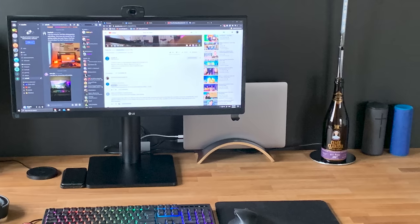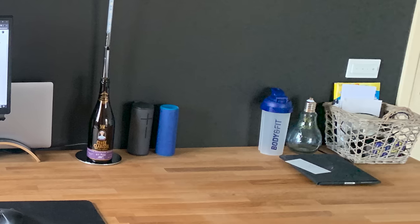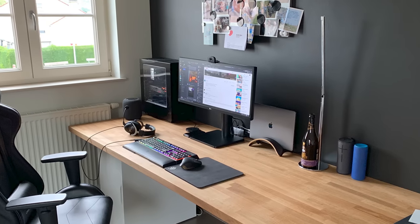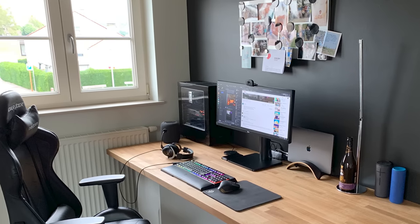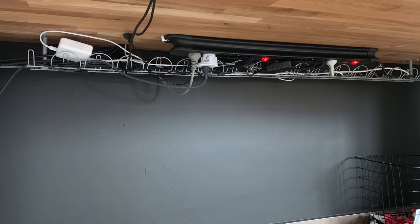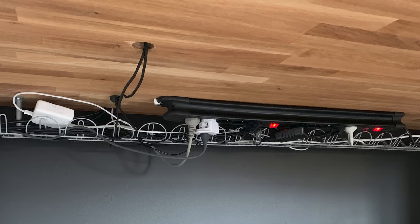It is a lived-in setup though, which is definitely nice to see. However, I would probably still clean a few things off. And honestly, I don't really understand why you have a top that long when you're not really utilizing it to its full potential. I think it's got so much potential and it just needs a little bit of rearranging. However, that doesn't take away from your cable management — Ikea Signum looking real good — and you did drill a hole, so if you were to move stuff that would be annoying, but oops.